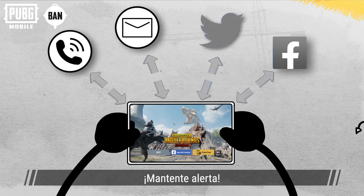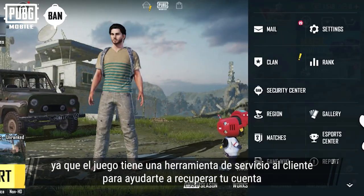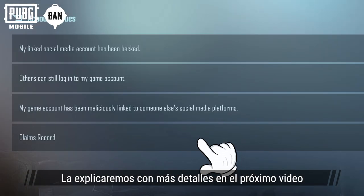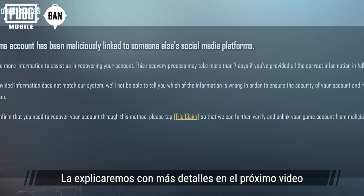Stay vigilant, everyone! Don't panic if you lose your account, as the game has a dedicated customer service tool for helping you recover your lost account. This will be explained in detail in our upcoming video.